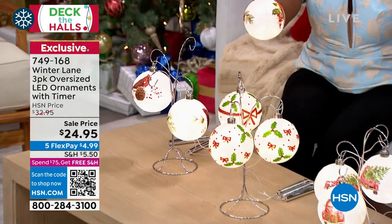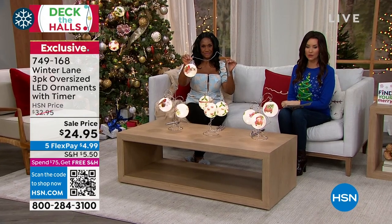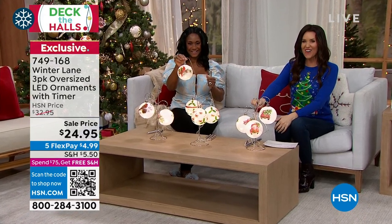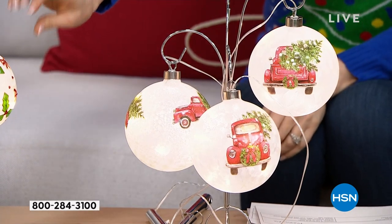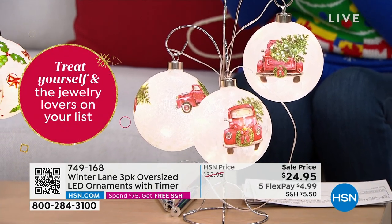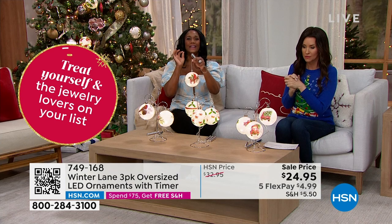We've got the cardinal option — how pretty would that look? We also have the truck, and then we've got Bows and Holly. These are big and even come with six AAA batteries. They look stunning in your tree.